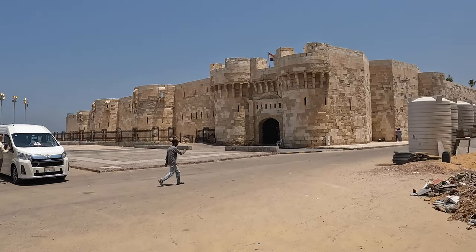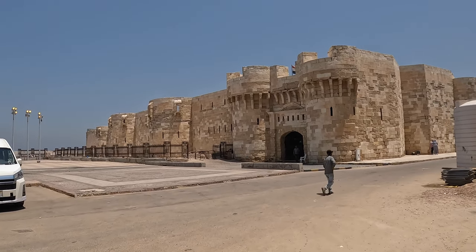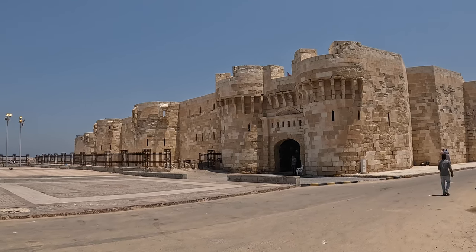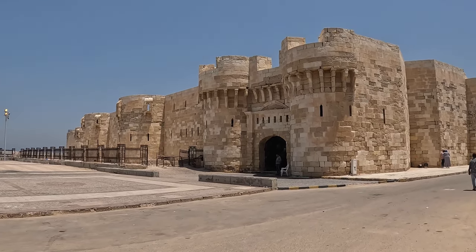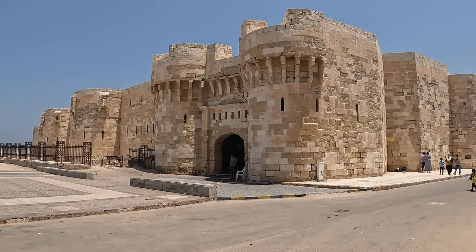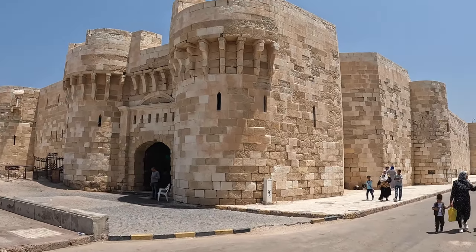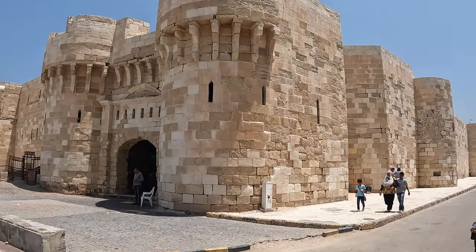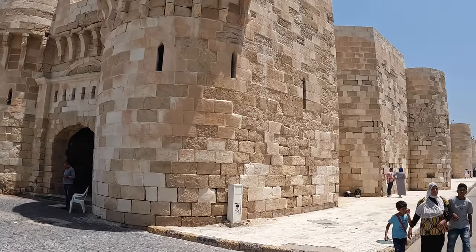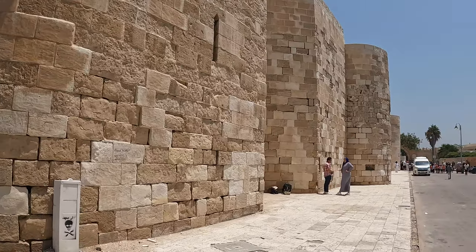Now I'm at Fort Qaitbay, which is the fort I was talking about. It's made from the rubble of the Pharos lighthouse, which is one of the original seven wonders of the world. It sits on the edge of a big curving cityscape right along the water, right along the Mediterranean. It's really, really beautiful.